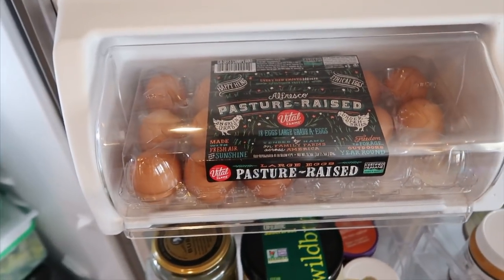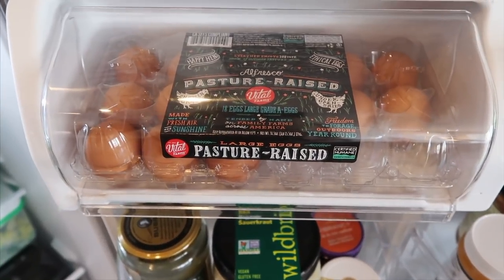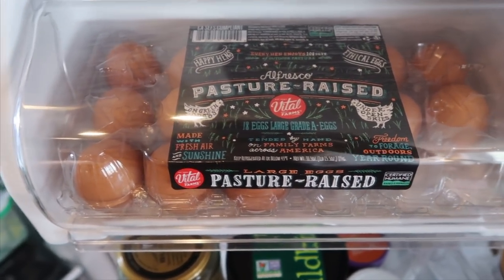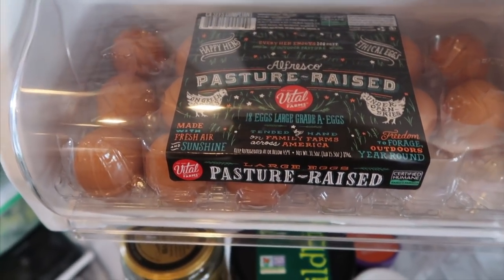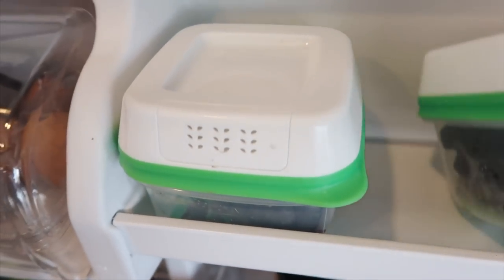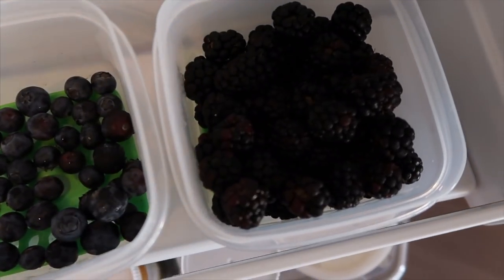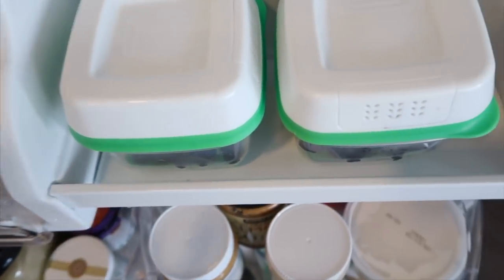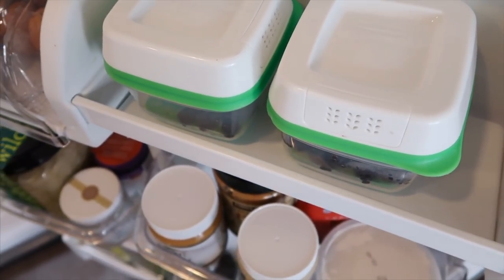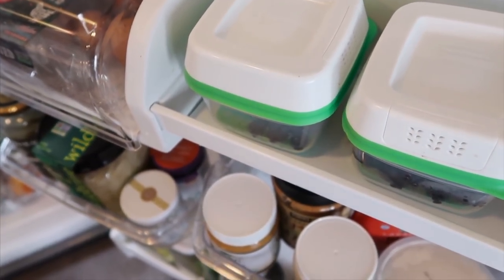I usually just keep some pastured eggs up here. I only buy pastured eggs — I don't buy cage-free or free-range, they're just not as good quality. Pasture-raised are the best, and Vital Farms is my favorite brand. They're really good quality eggs — the chickens are outside all day and they have so much more omega-3s, vitamin D, and vitamin E. I also have these little matching containers that help keep produce good longer, and I just keep berries in them. So I have some blueberries and blackberries right now. I only buy organic berries — for berries, 100% I recommend getting organic all the time.